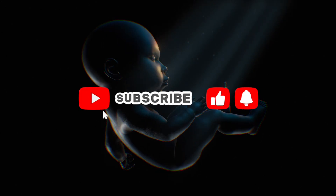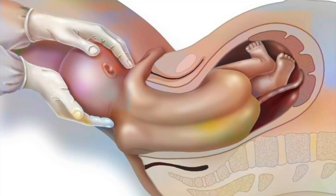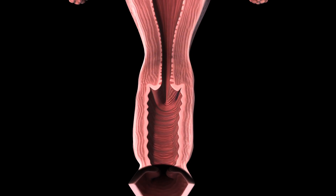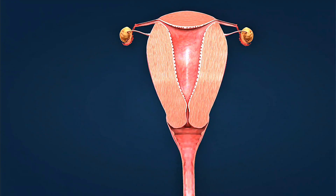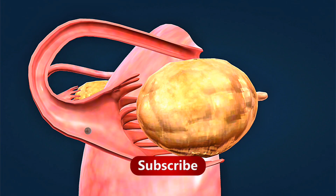Pregnancy week by week — from a single cell to a fully formed baby in just 40 weeks. Witness the most incredible transformation in human biology. Welcome to Health Science 3D, where we reveal the miracle of pregnancy development through stunning 3D animation. Today, we're taking you inside the womb to see exactly what happens during each stage of pregnancy week by week.